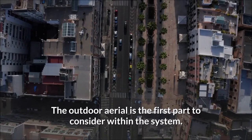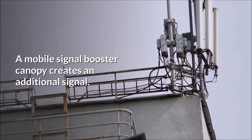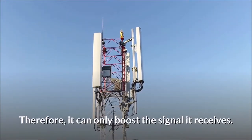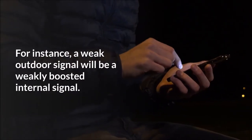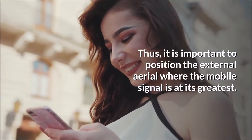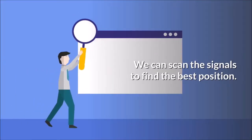External aerial. The outdoor aerial is the first part to consider within the system. A mobile signal booster cannot create an additional signal; therefore, it can only boost the signal it receives. For instance, a weak outdoor signal will result in a weakly boosted internal signal. Thus, it is important to position the external aerial where the mobile signal is at its greatest. We can scan the signals to find the best position.